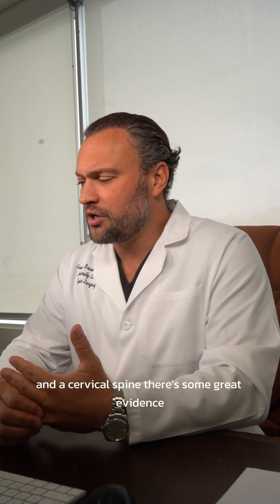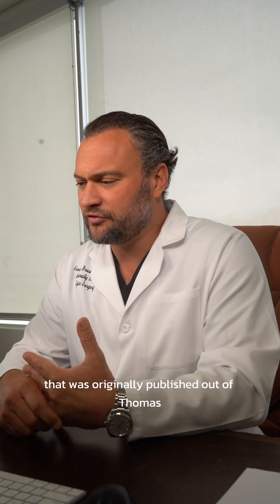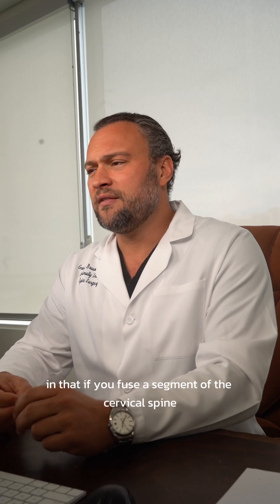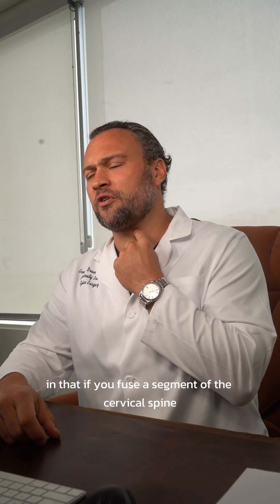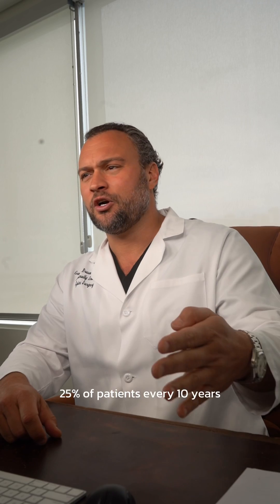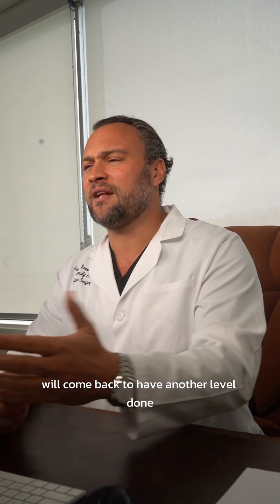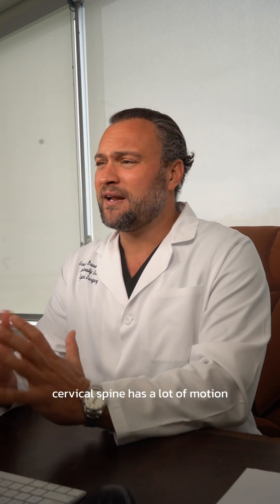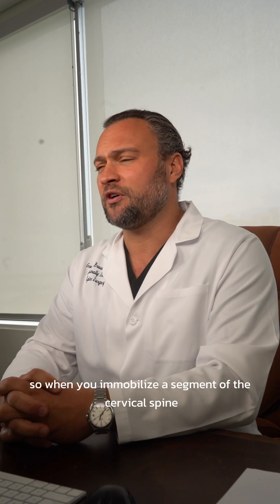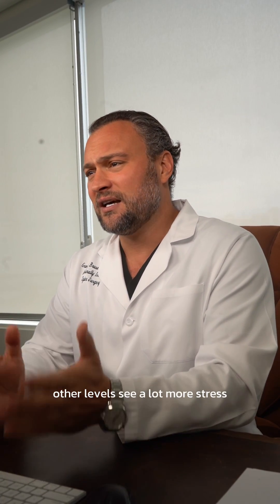There's great evidence originally published out of Thomas Jefferson University by Dr. Hillebrand, and since then there have been multiple reports on this issue: if you fuse a segment of the cervical spine, 25% of patients every 10 years will come back to have another level done. The cervical spine has a lot of motion, so when you immobilize a segment of it, other levels see a lot more stress.